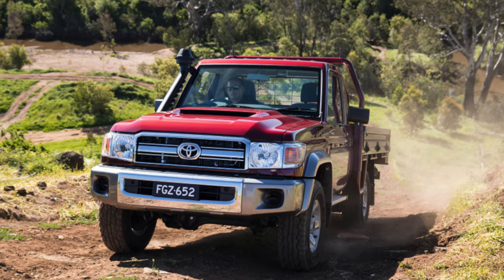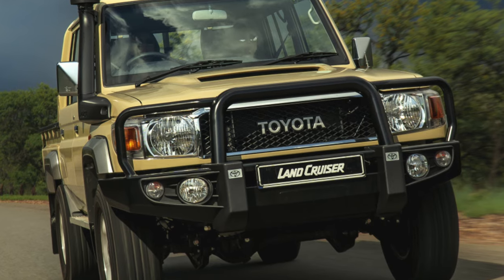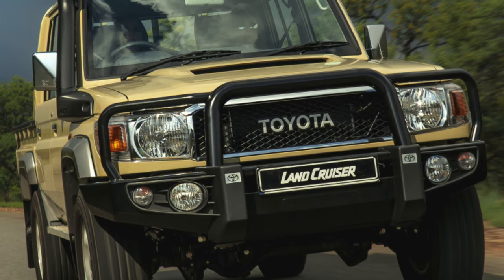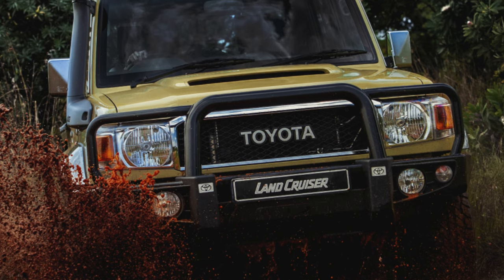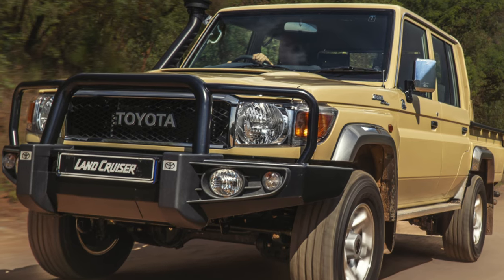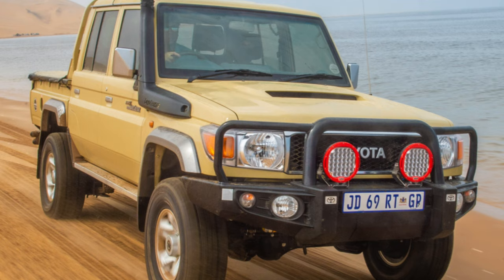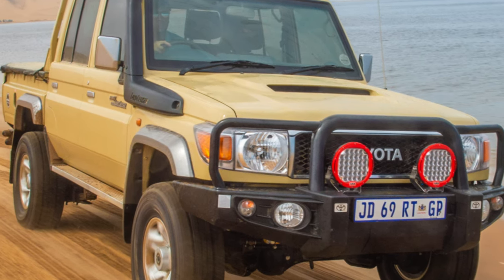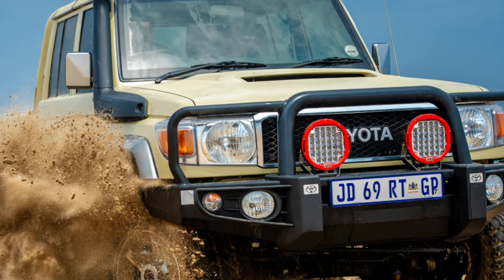The most common engine on these modifications is a 90-horsepower 3.4-liter diesel, with a turbocharged version developing 120 hp. Since 1990, there are instances equipped with 4.2-liter diesel engines with a capacity of 135 hp (1HC), which was also used in the Land Cruiser 70 series in its 3.5-liter 115 hp version (1PZ). For the third-country market, cars equipped with 4.0–4.5-liter petrol engines were also offered. The resource of engines for heavy versions is 500,000–700,000 km, achieved primarily due to their unloaded operation.